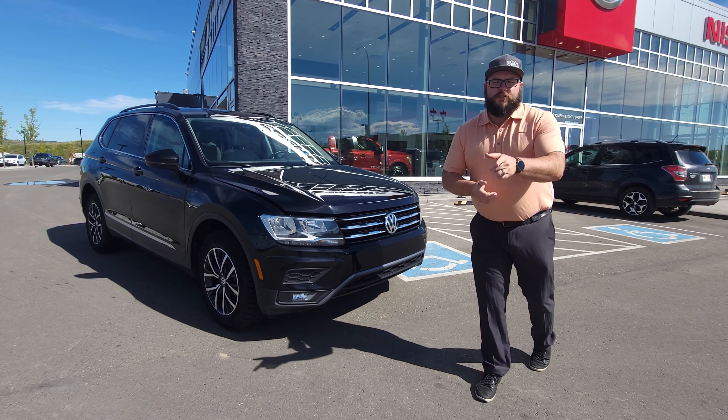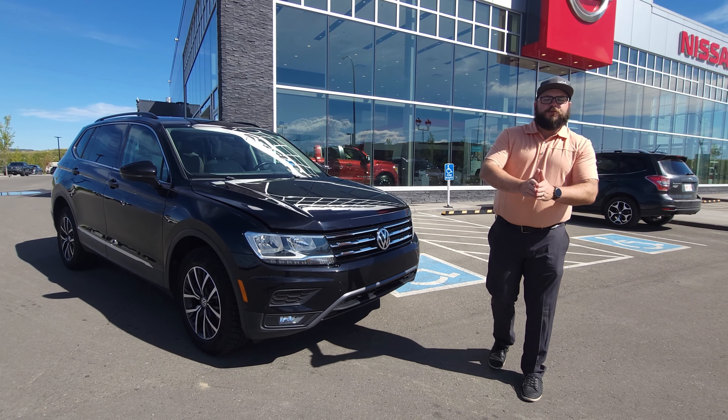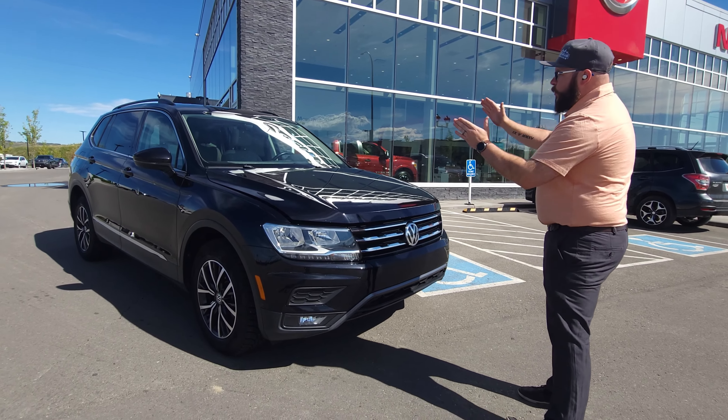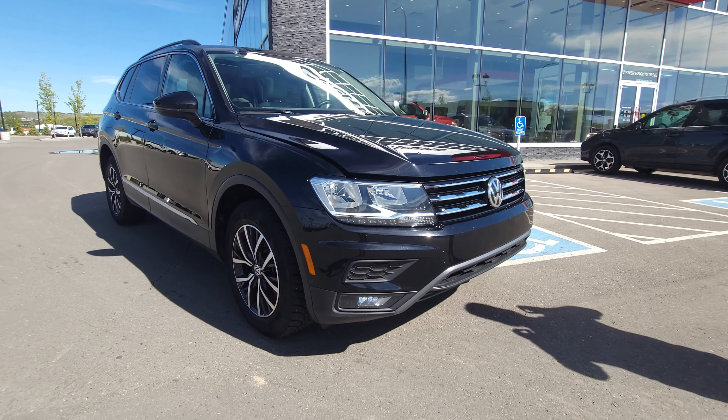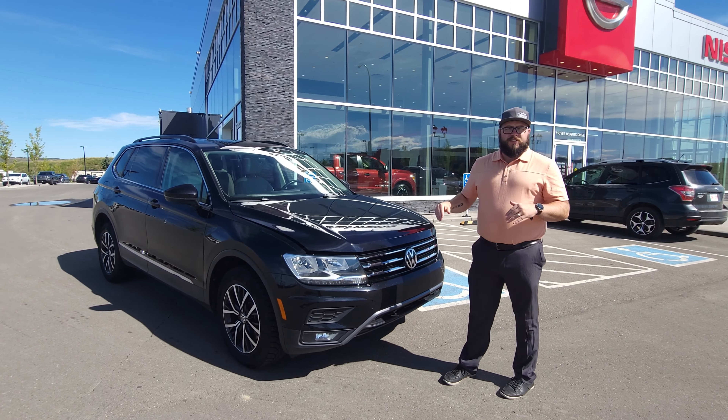What's up everybody, Matt here from Cochran Nissan, Cochran's Used Car Super Center. We're starting off a new segment called Fresh Arrival Fridays where we highlight some of the vehicles that have just landed. Let's get things started with our 2019 Volkswagen Tiguan — this is the Comfortline, which is the mid-level trim, loaded with some cool features.